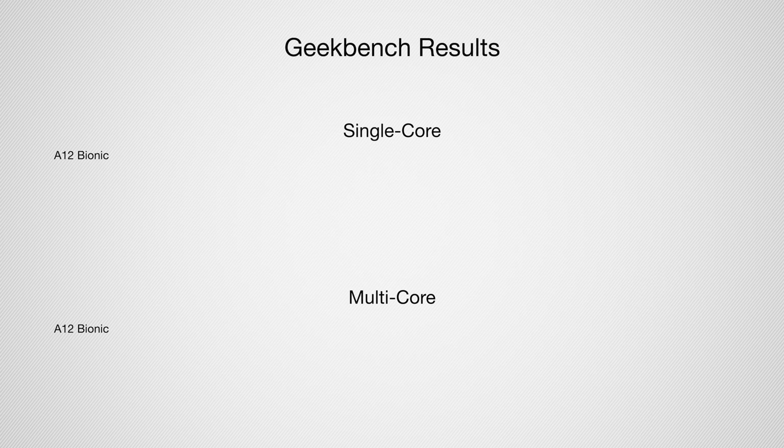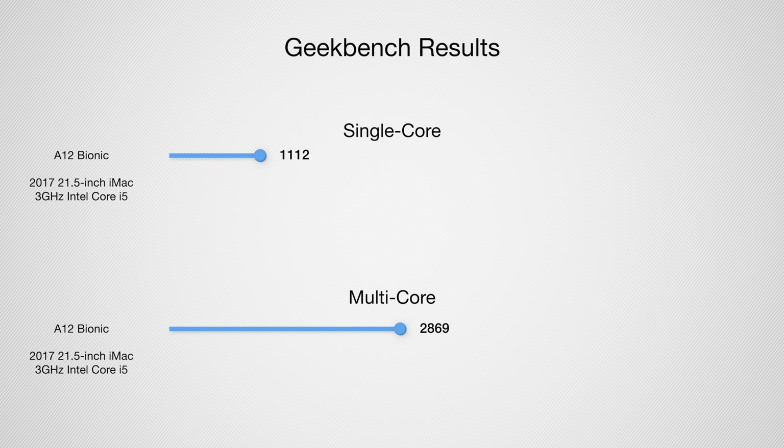Following that was the A12 Bionic, which first appeared with the iPhone XS, XS Max, and XR in 2018. It was a six-core 2.5 GHz chip and scored 1112 single-core and 2869 multi-core on the iPad Air running that same chip. That's similar to the 2017 21.5-inch iMac with a 3 GHz Intel Core i5, which scored 1005 and 3208.